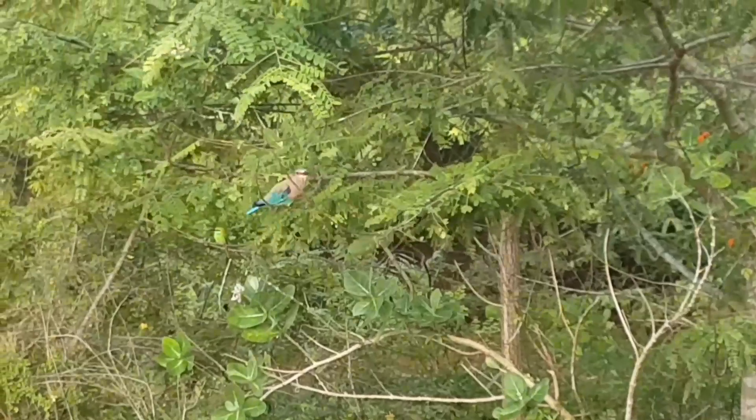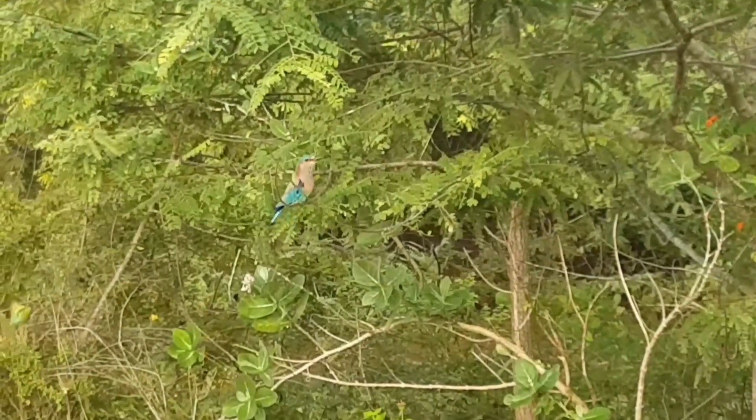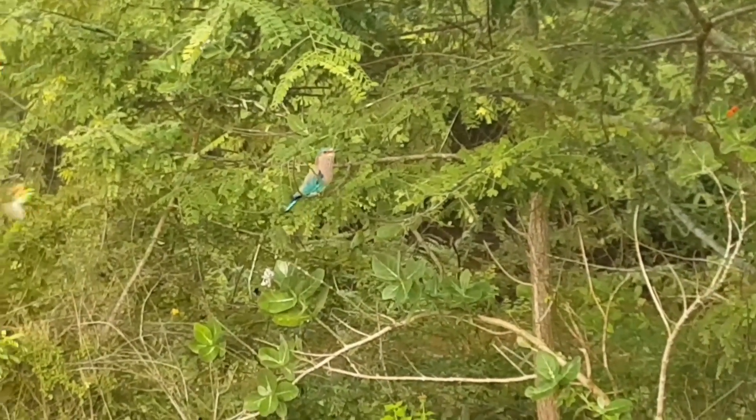Oh, and the Indian roller has just joined as well. They've all come for this feast.